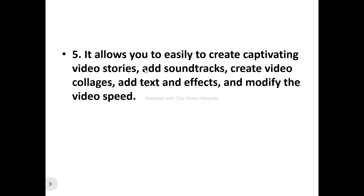Number five, it allows you to easily create captivating video stories, add soundtracks, create video collages, add text and effects, and modify the video speed. Whether you want to make a documentary or a video about your product or service, you can create captivating stories, add soundtracks, merge videos together, add subtitles and effects, and adjust the speed to slow-motion or fast-track mode.